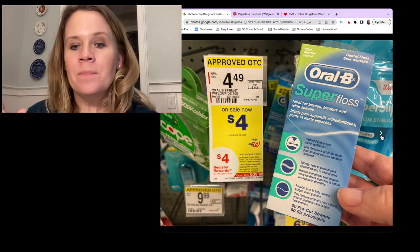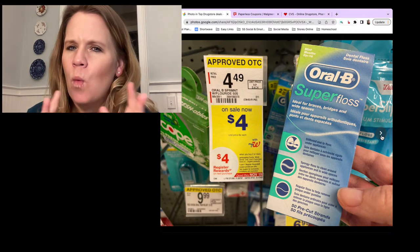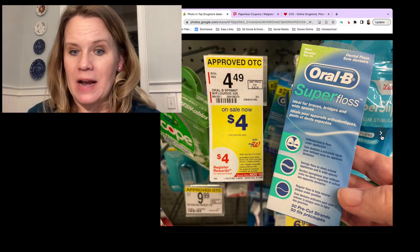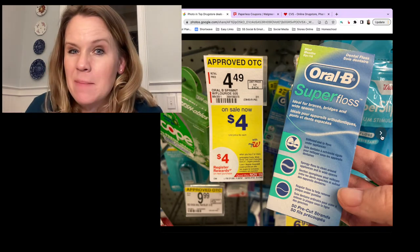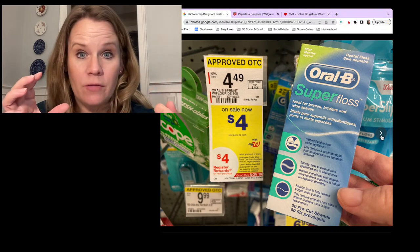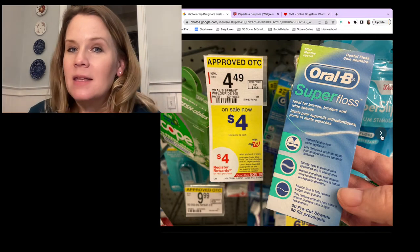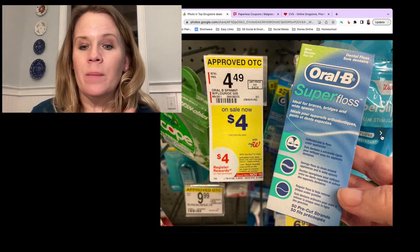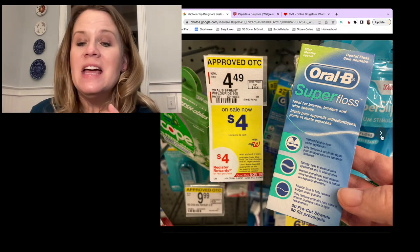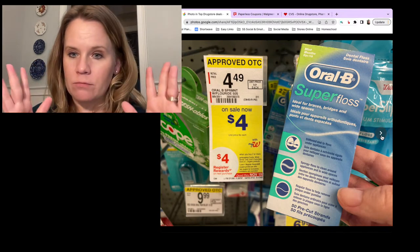You also cannot use the $4 register award from this deal to buy another item that prints the same register award - that's the general rule of register awards. Register rewards now have a new name: in-store rewards. They print on those same Catalina strips and say '$4 off in-store reward.' You cannot use register rewards online or earn them online.